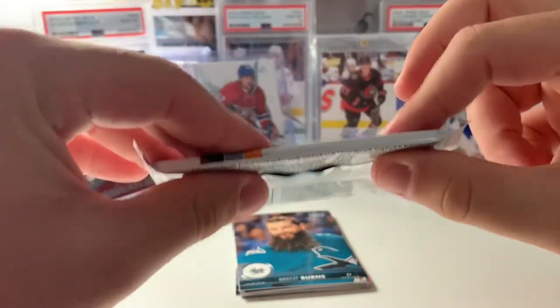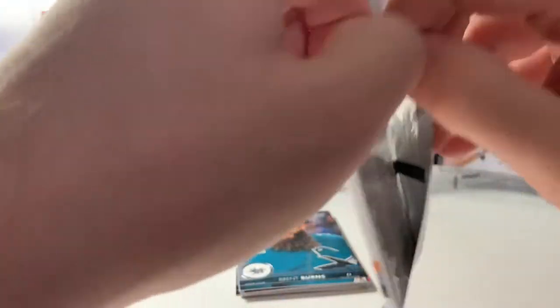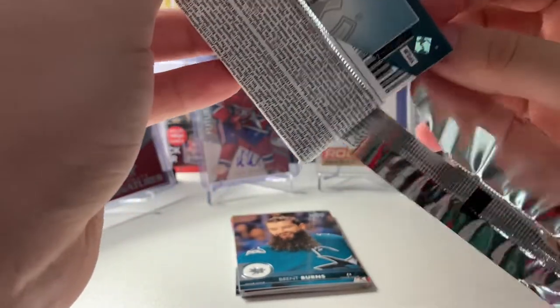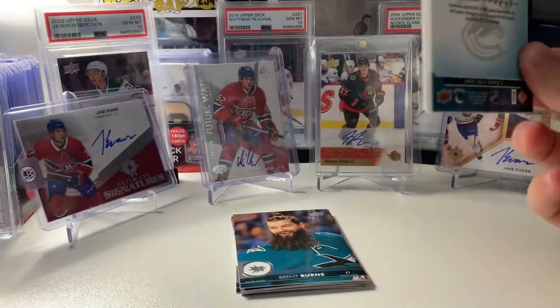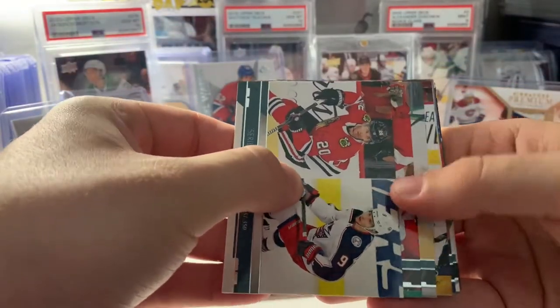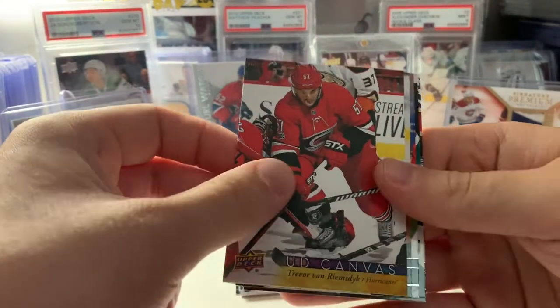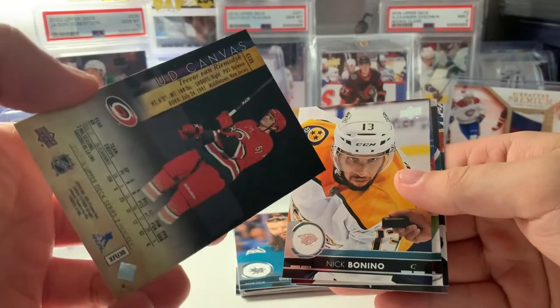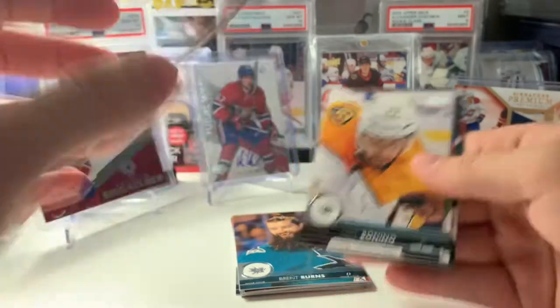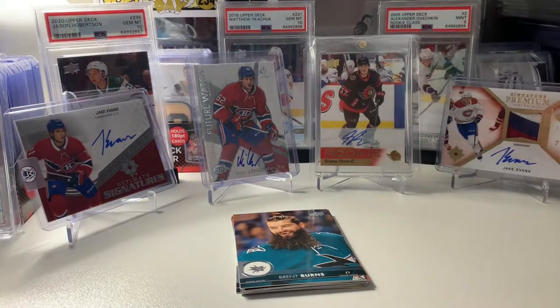Final pack. This one feels thicker or more tight. Alright, last pack, and then we'll reveal our final young gun. Canvas — that's probably why it felt thicker. Trevor Van Riemsdyk, Carolina Hurricanes. Nice picture on the back. I'm not sure where he is now actually — I think he might be in Chicago.